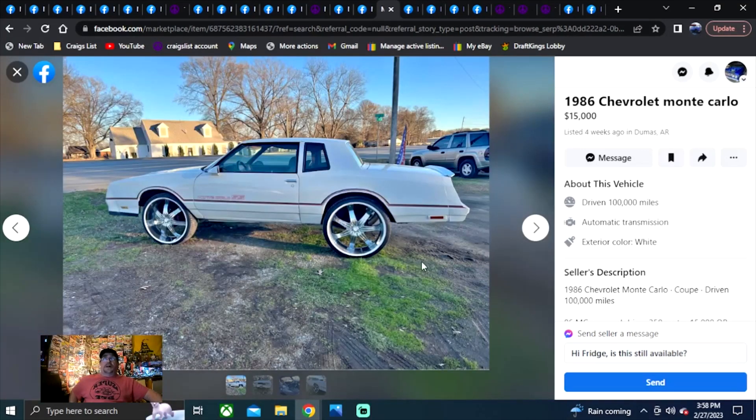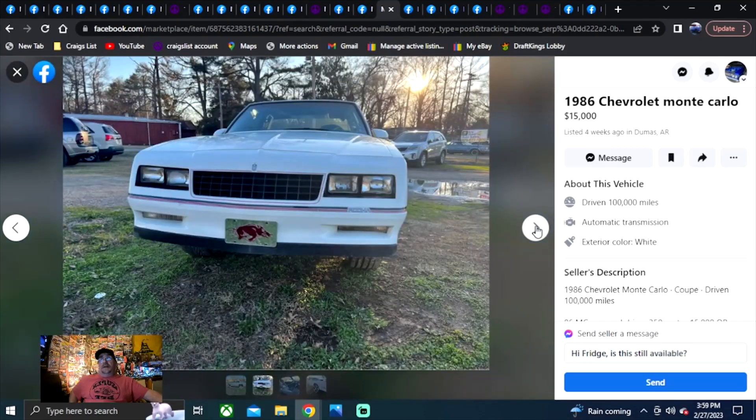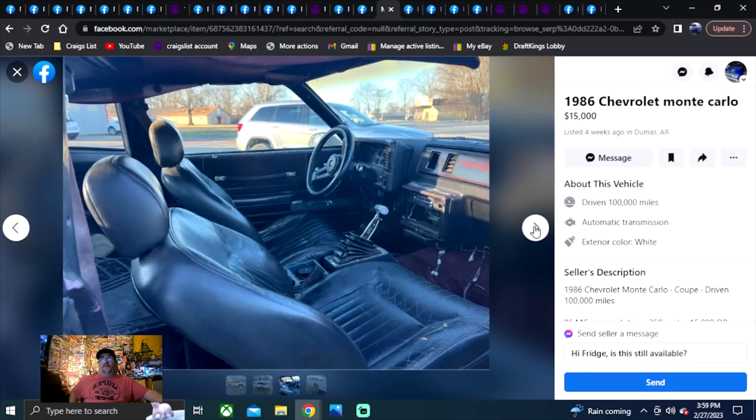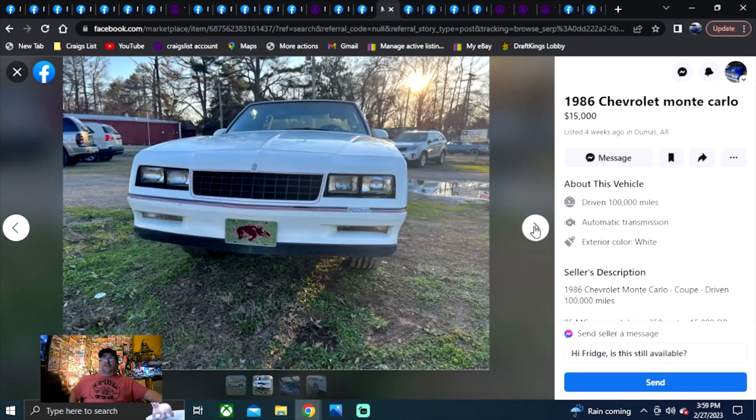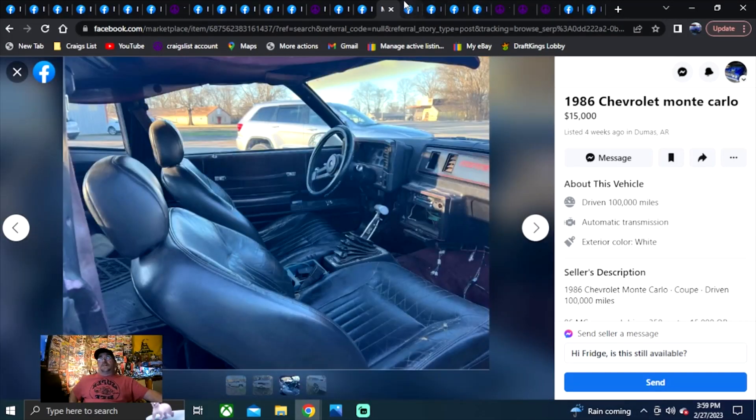1986 Chevrolet Monte Carlo, $15,000, listed four weeks ago in Arkansas. It's got some big wheels and a ratchet shifter in it. If white is your color, we found one — $15,000.